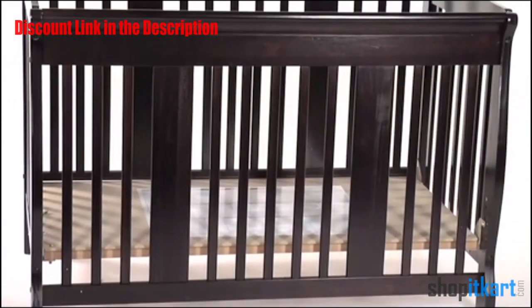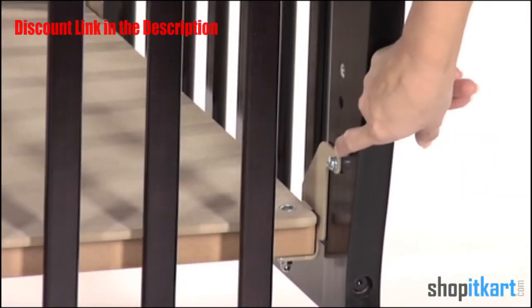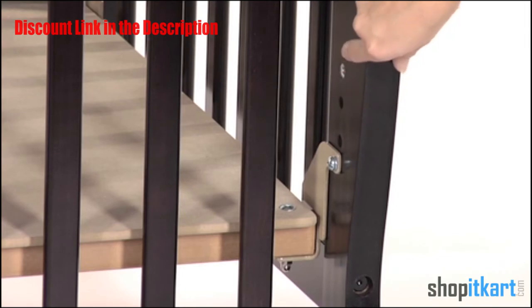Another valued feature of the crib is the stability it offers due to the fixed side design. Also, the crib provides a three-position mattress support for comfort.